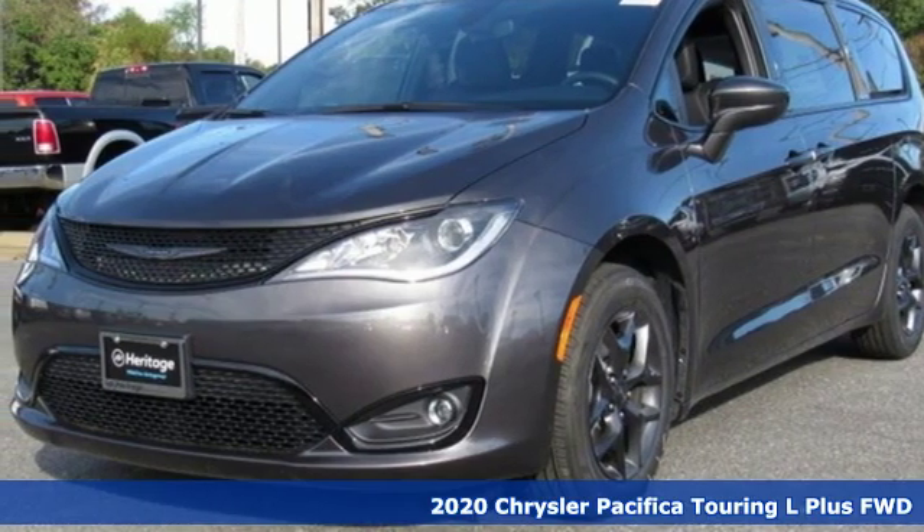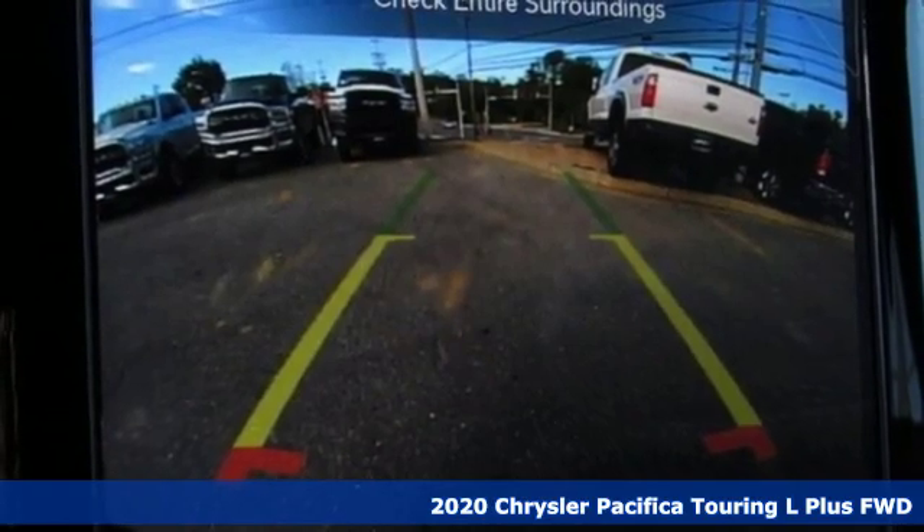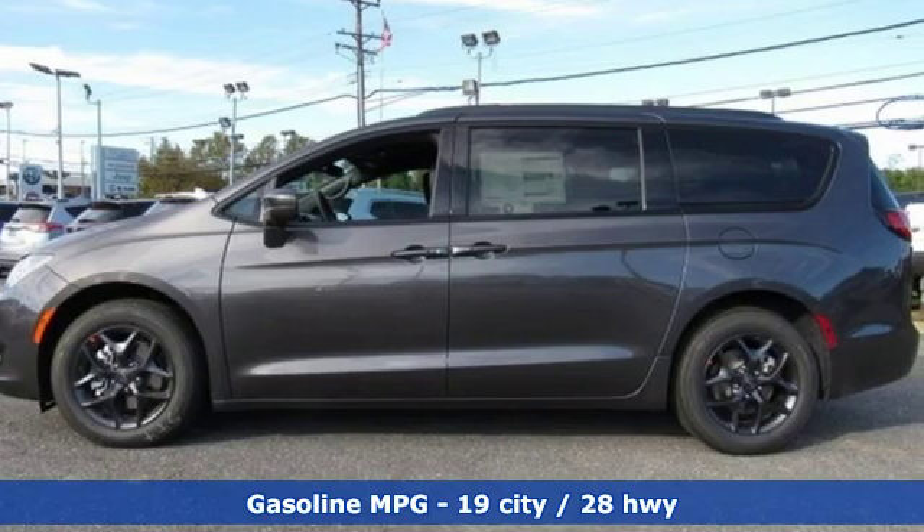Here's a new 2020 Chrysler Pacifica. This Pacifica is more flexible than the overachiever at yoga class. Simplify your everyday with a vehicle equipped for your every need.